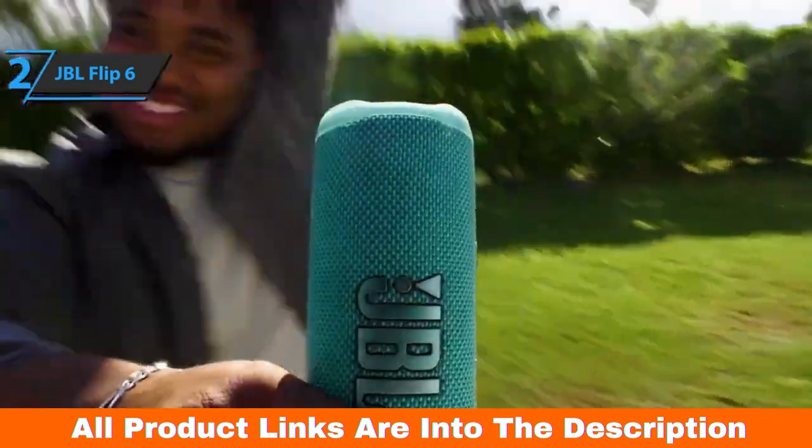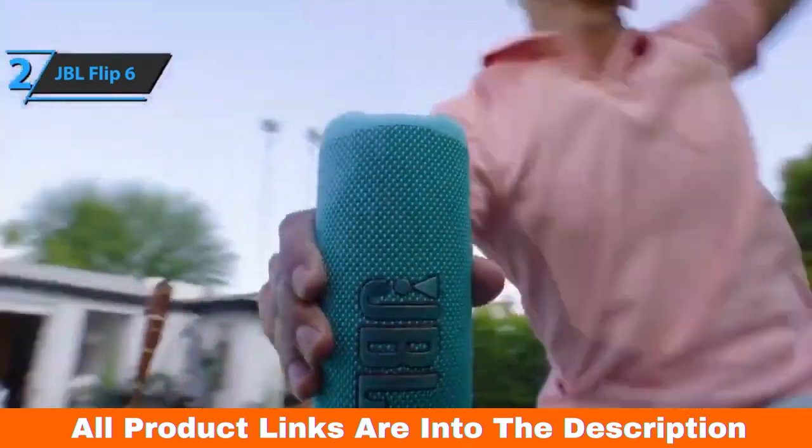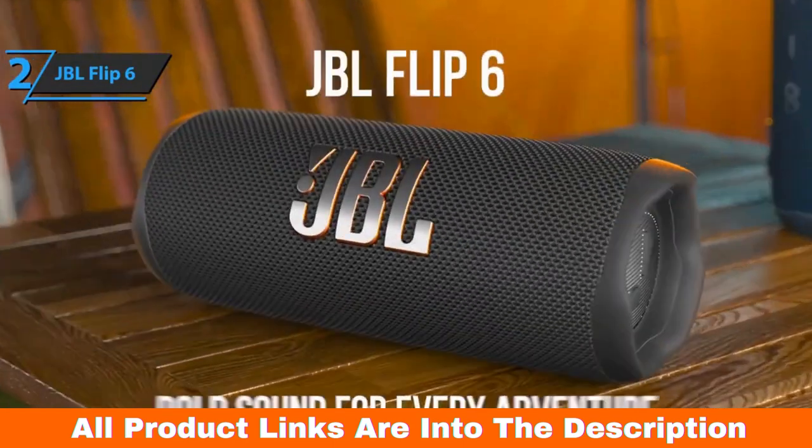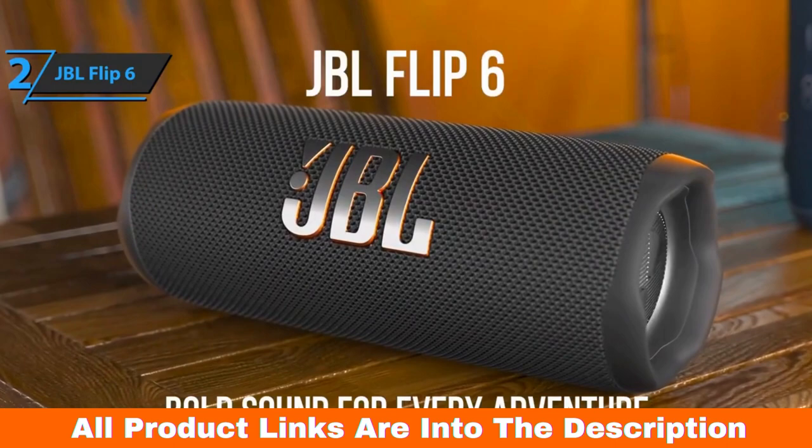JBL speakers are designed with crazy pool parties and outdoor enthusiasts in mind. That's why they're completely waterproof and come in a sturdy shockproof case. This is a quality product, and all we can do is recommend it.